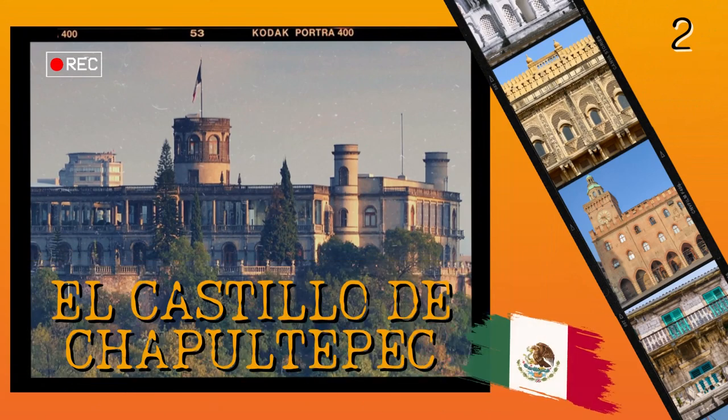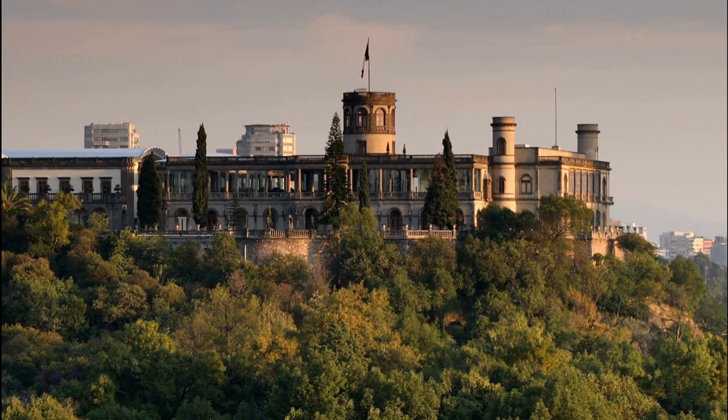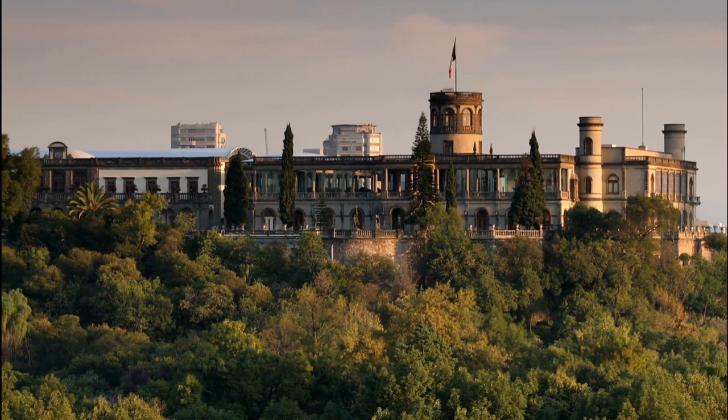Number 2: El Castillo de Chapultepec. This stunning castle is located in Chapultepec Park near Mexico City and is considered one of the country's most important historical sites. The castle was originally built as a summer residence for the Viceroy of New Spain and it has since been used as an observatory and military academy.